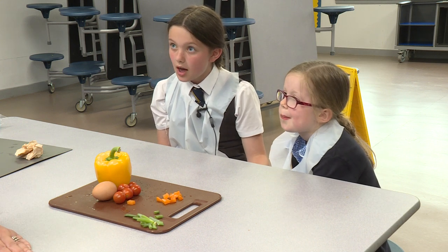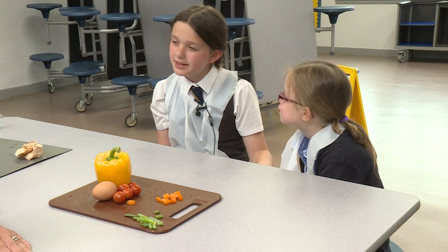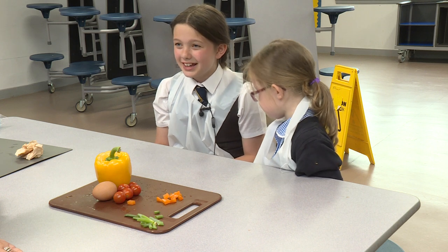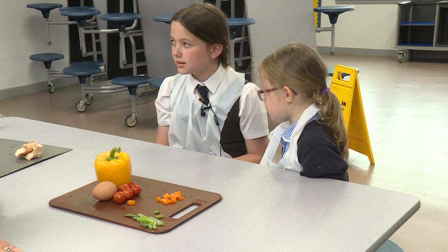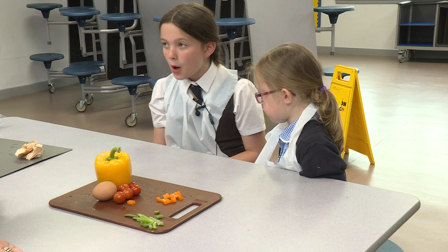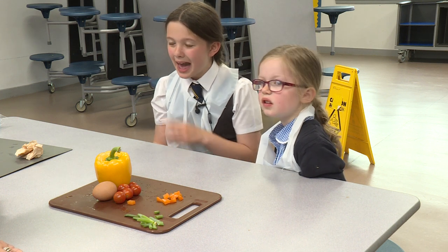How many times have you been in? Three, four times. We have got graters and chopping boards, knives, two cookers, a hob. How long have you had it all? We have had it all for about half a term, half a year.